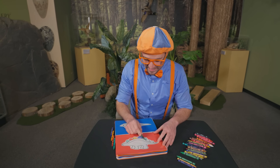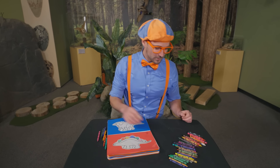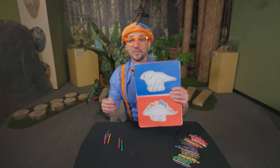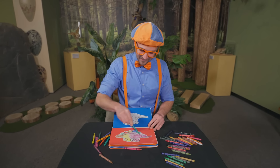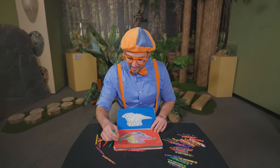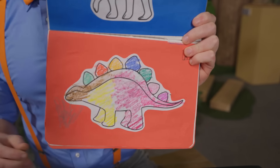Do you remember what Stegosauruses eat? Plants — because they're herbivores! How about pink? And let's do the last plate as purple! Look at that — now that is a colorful Stegosaurus! Last but not least, a green scribble! And I have an idea — why don't we use green to draw a plant right here, like it's eating! There you go — kind of hard to see! What a great Stegosaurus — very colorful! They didn't look like this back then, but it still looks really cool!